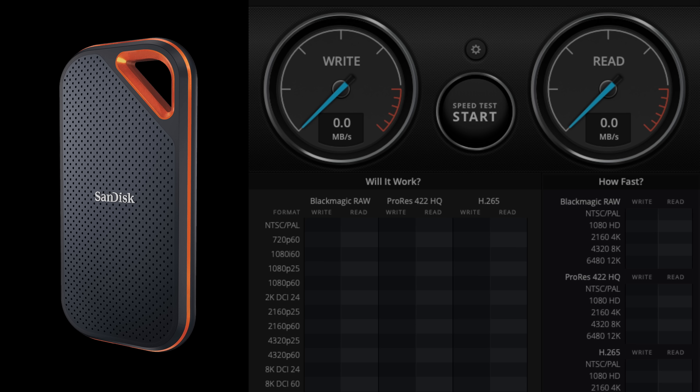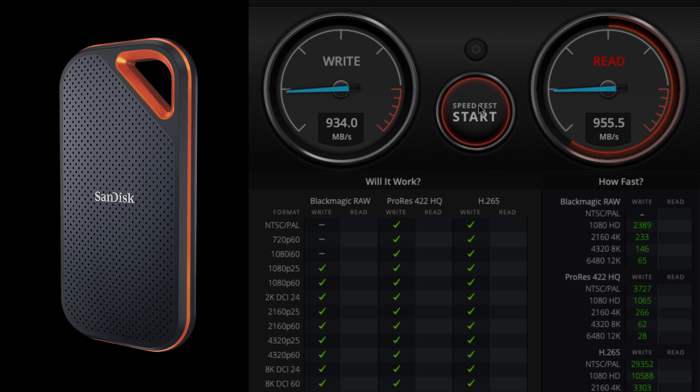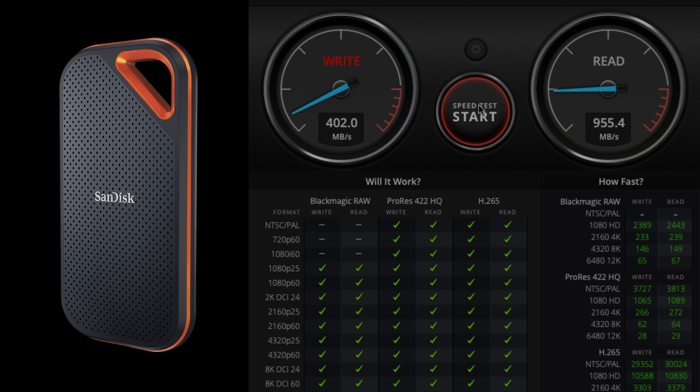Just as proof, this is my SanDisk Extreme Pro — I'm going to hit Start. Look at that. Where are my advertised 2000 megabytes a second? Why is it stopping at 930? Now we know why. USB 3.2 on a Mac is the culprit. This is the best you're going to get no matter what you do.